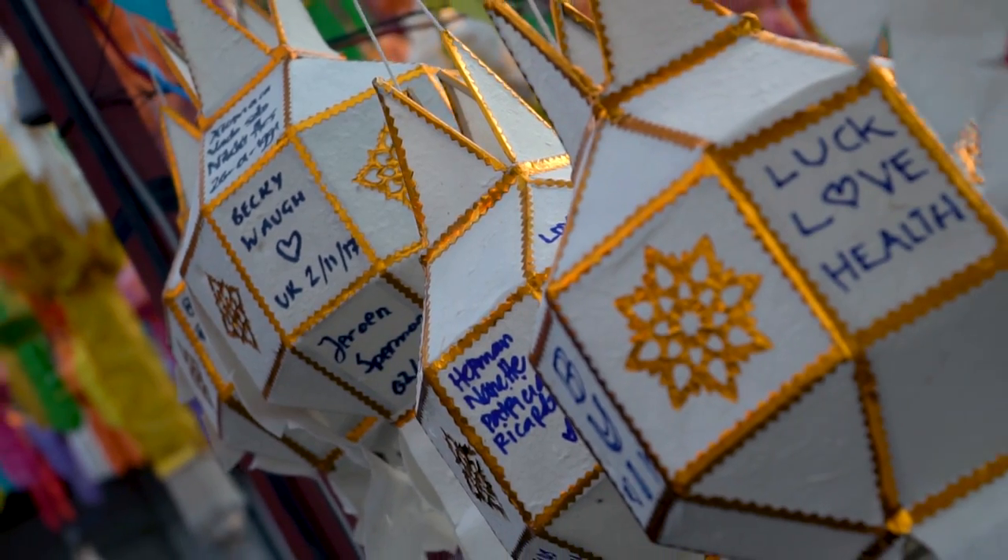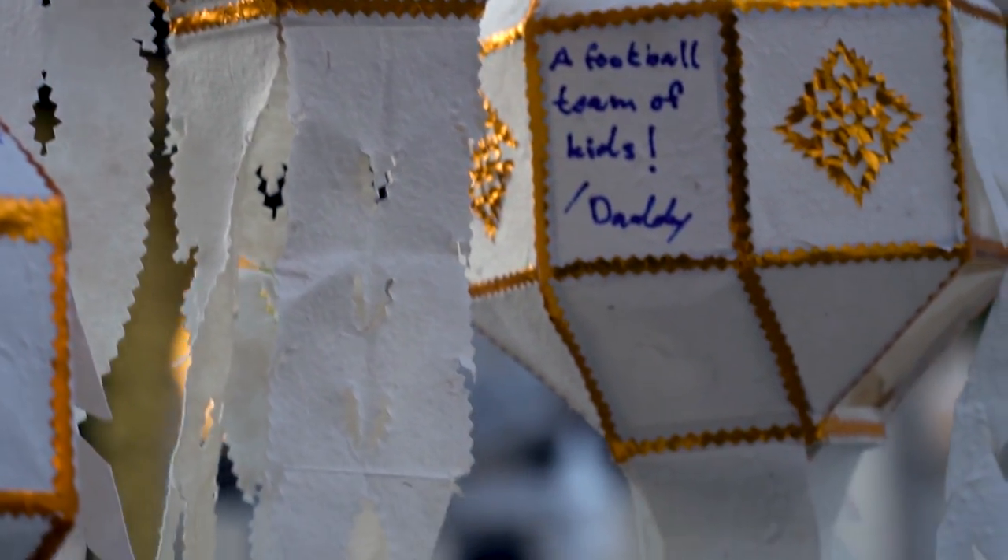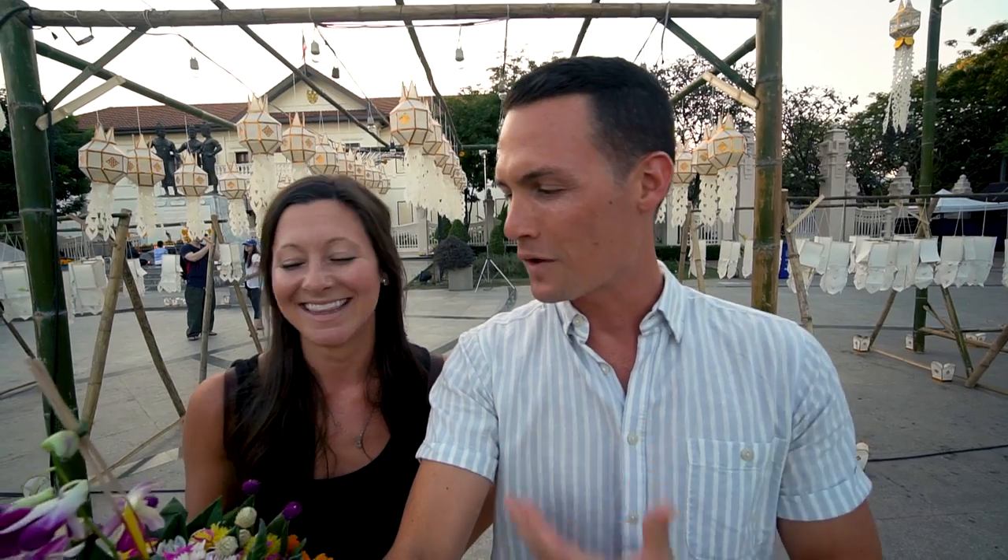These lanterns are everywhere and some people have written their wishes on them, which is really cool. So we're going to spend the next little while exploring the old city, exploring the temples, just seeing what's happening here before we head down to the river to release our Krathong. It's a workout carrying this thing. I think you can actually buy the Krathongs down by the river — might have been a better idea, but not quite as meaningful.